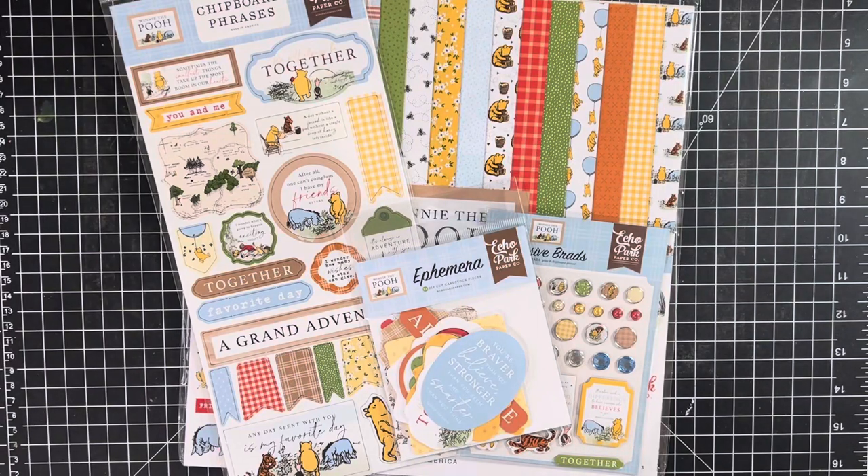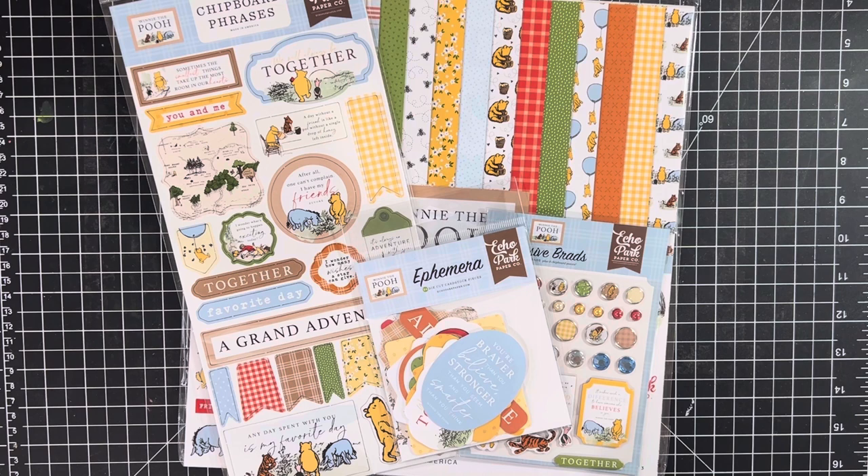Hi everyone, this is Jen with One Stop Apothecary Shop. Thanks for joining me today for a weekly stock update. I have a lot of great new things to show you. As far as the sale goes, not sure what I'm going to have on sale this week — be on the lookout for that. For any of you watching on YouTube, feel free to subscribe and join my Facebook group. I do giveaways and also post videos and extra things on there, and I'm also on Instagram.